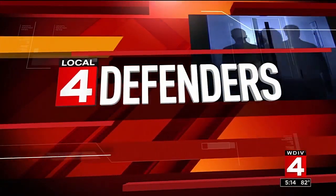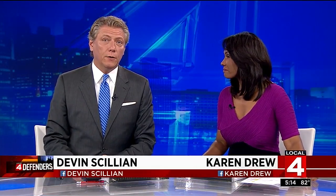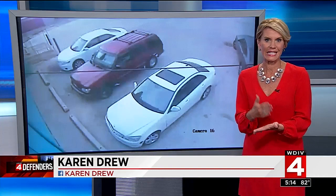But first tonight, the Local 4 Defenders have a rare look at just how good thieves have become at breaking into cars. Defender Karen Drew is here with some can't-miss video that caught these crooks in the act. Many times we share video that's kind of breathtaking — this is just unbelievable how easy this was done.